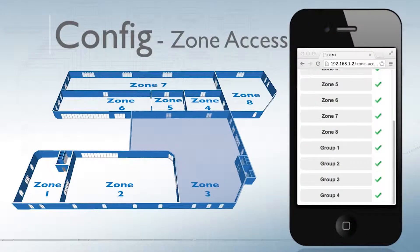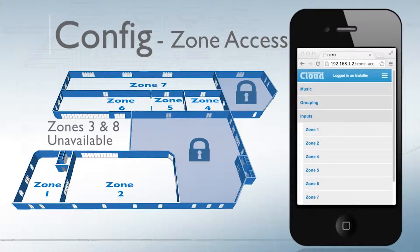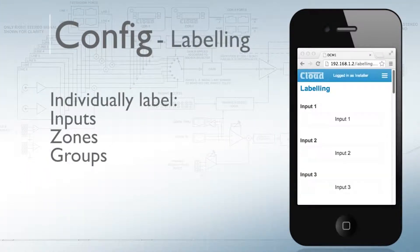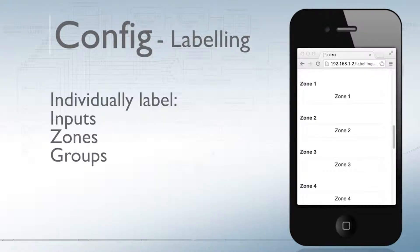For us, it also allows remote management. As and when the customer allows us to, we can remotely dial in to check on the status of the zoning system. If some settings have been changed that they don't know how to revert, we can do it from anywhere in the world — we dial in and make the settings change.